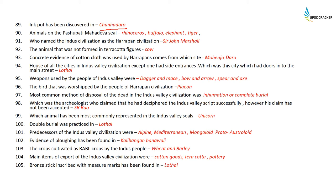The animals on the Pashupati Mahadev seal are rhinoceros, buffalo, elephant, and tiger — four animals. The person who named the Indus civilization as the Harappan civilization was John Marshall; he didn't discover it, he just named it. The animal not formed in terracotta figures was the cow, because of its sacredness.